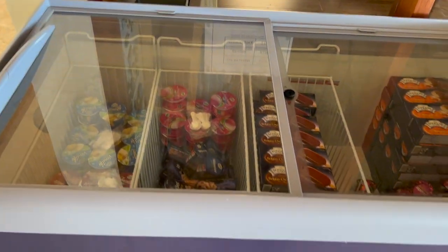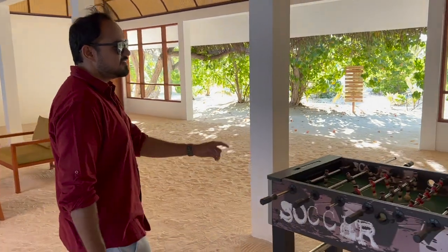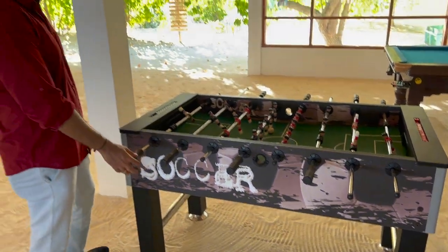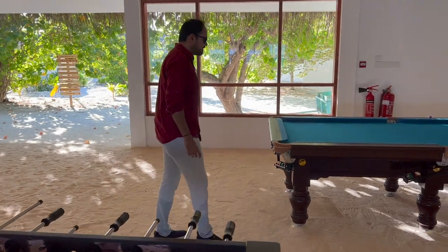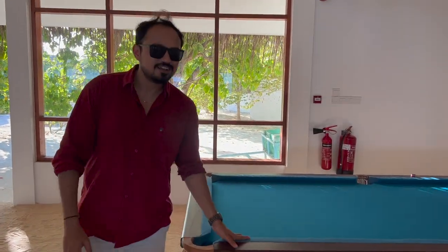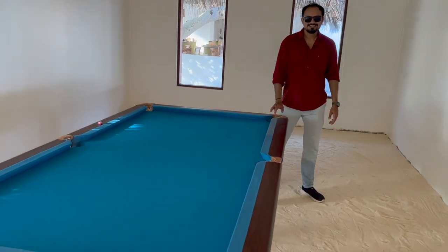The dollar is used as a currency here. This is a pool table — if you want to play pool, you can chill and play.